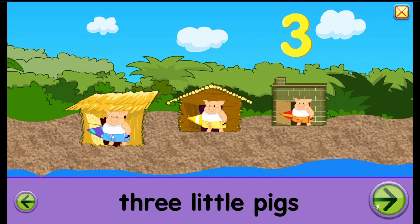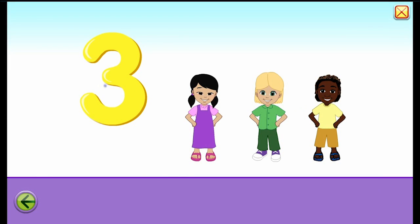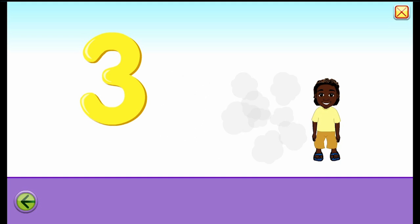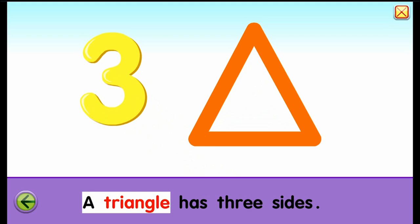As you can see the three little pigs were about to go surfing and then the big bad wolf came along. So if we click next we'll see what happens. Three. One, two, three. Yay! A triangle has three sides. It does, that is true.